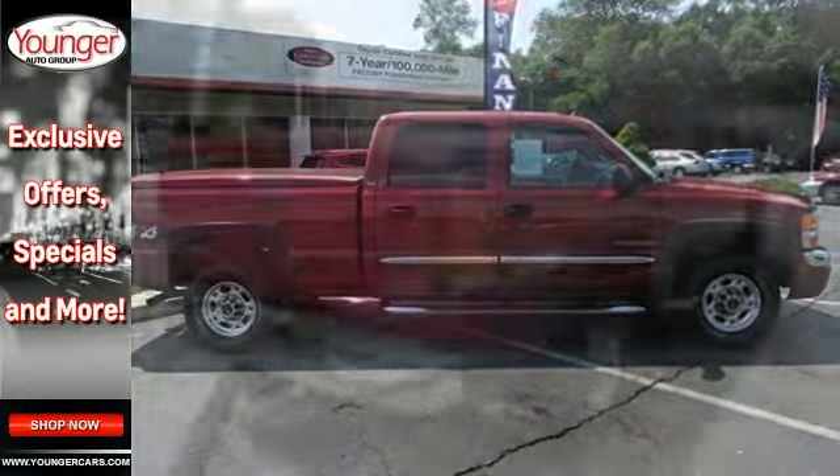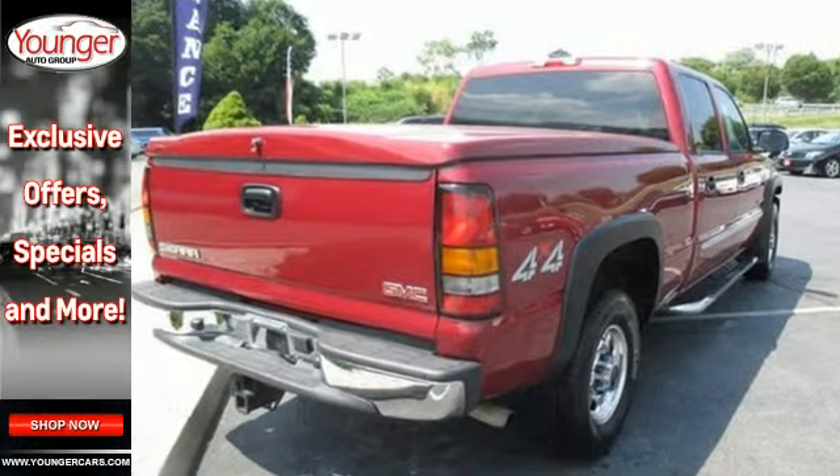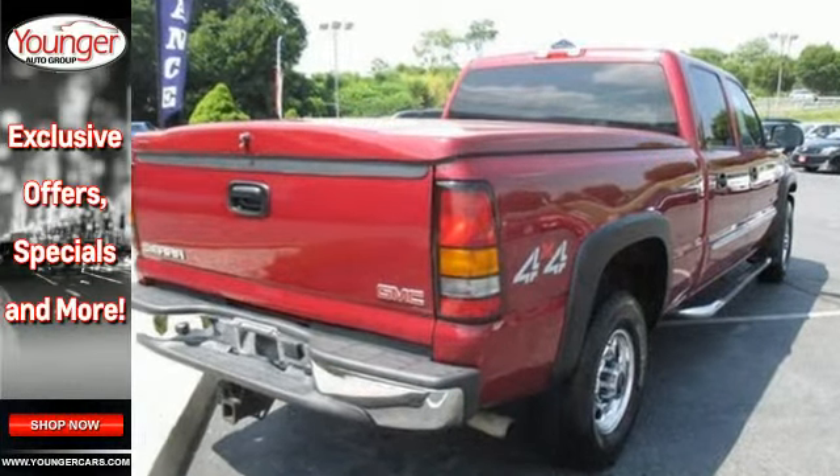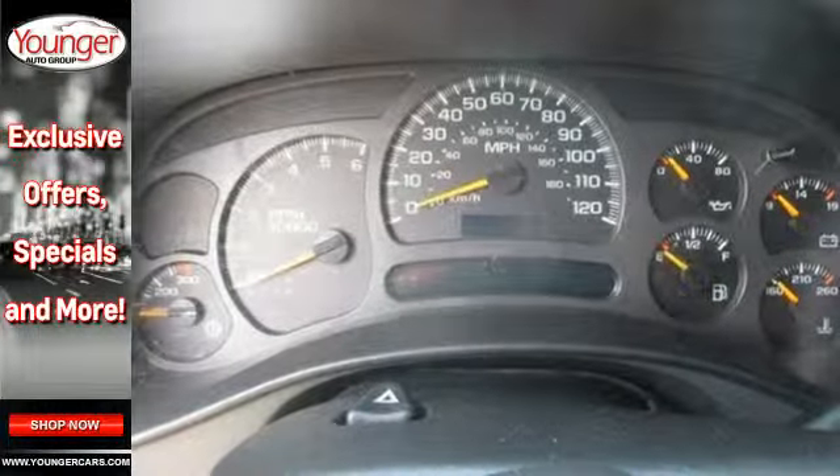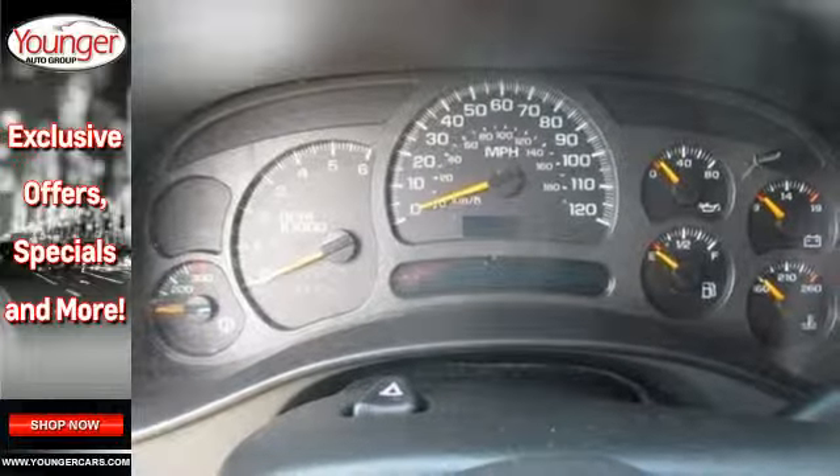The V8 engine and heavy-duty suspension support your confidence, while the tilt steering wheel and rear step bumper support your comfort and ease. Three-quarter ton rated, this Sierra will allow you to say yes to even more jobs.